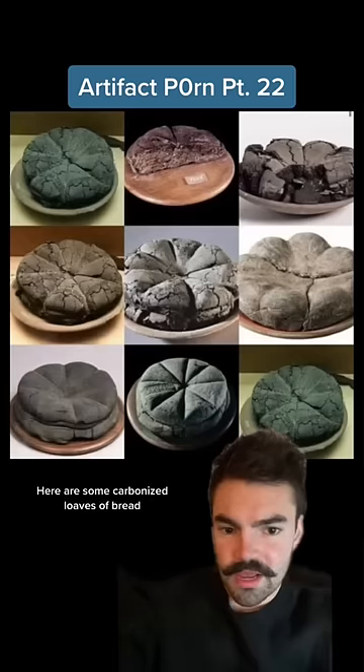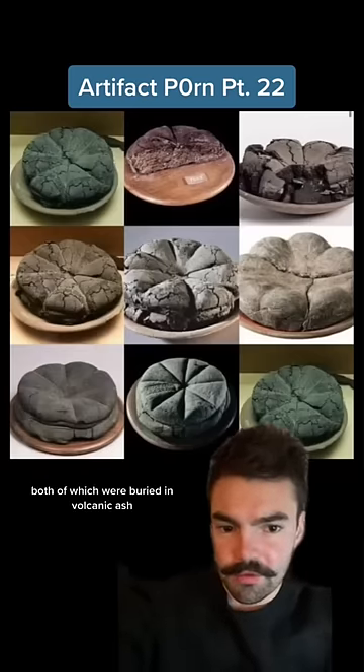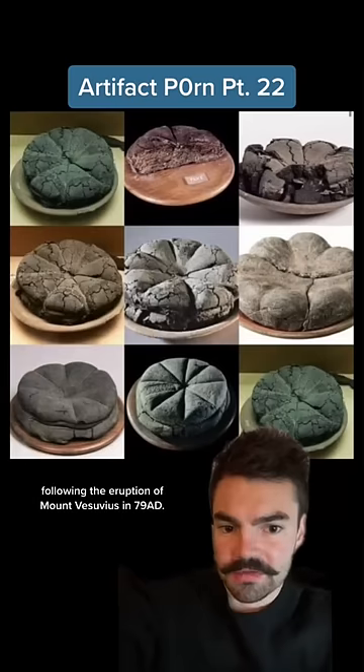Here are some carbonized loaves of bread that were found in the cities of Pompeii and Herculaneum, both of which were buried in volcanic ash following the eruption of Mount Vesuvius in 79 AD.